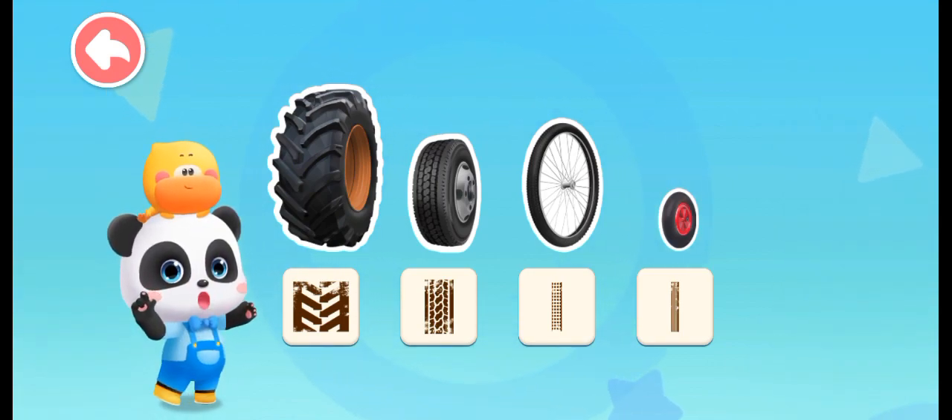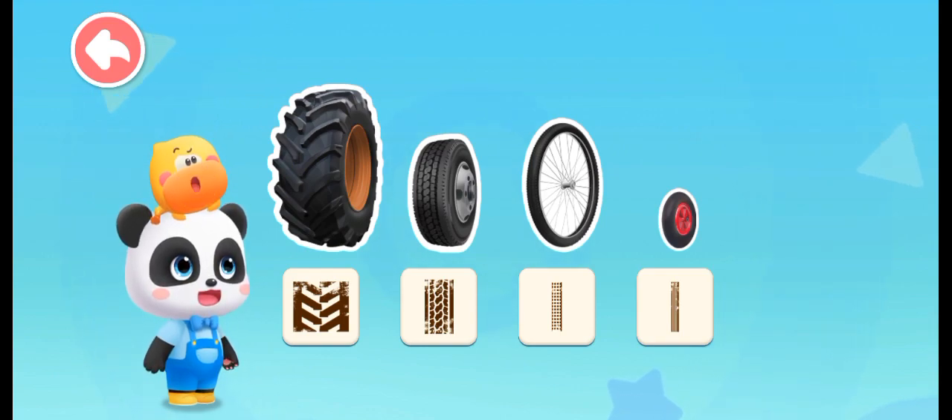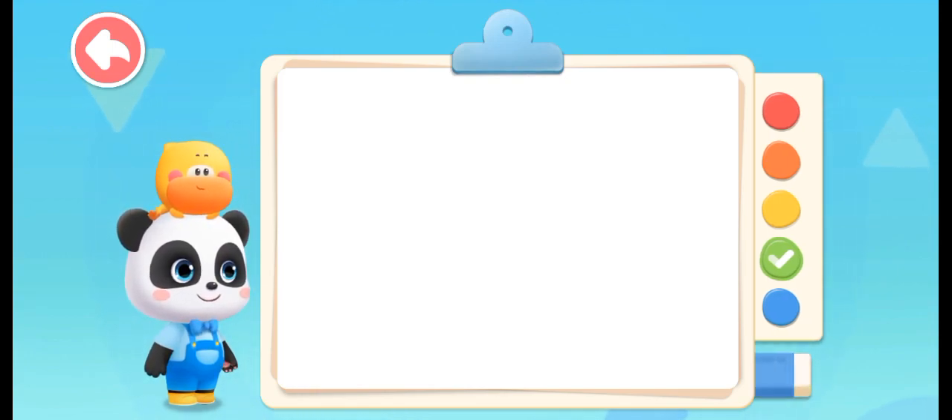Do you notice that? These wheels share the same feature. They share the same shape. Kids, what is the shape of the wheel? Draw the shape!